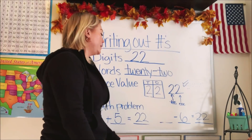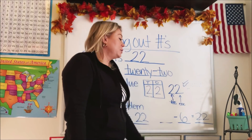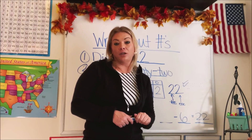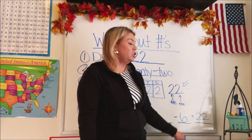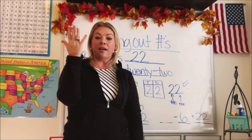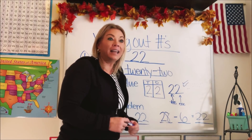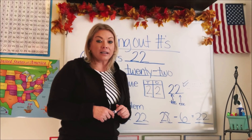Now let's go to our subtraction problem. We need a number subtract six to equal 22. We need a larger number than 22, so we add six to 22 to find it. Counting upwards from 22 by six: 22, 23, 24, 25, 26, 27, 28. We counted six numbers and got 28. So 28 take away six equals 22. There are so many ways we can express a number and I'm so glad you guys practiced them with me today.